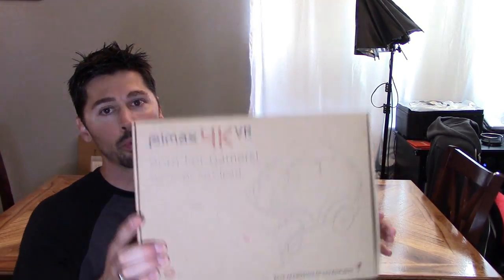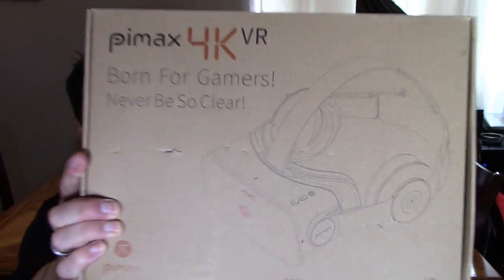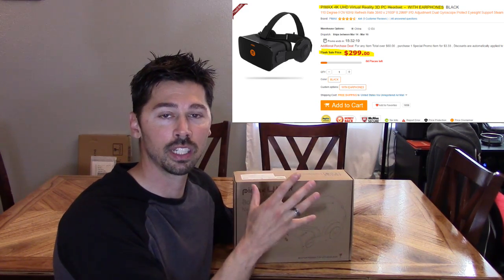What's up guys, this is Tampa Tech and we're going to be setting up and reviewing the Pimax 4K VR headset. This thing is pretty cool. It is the least expensive VR headset for your PC and you still have that premium quality VR experience like the Oculus and the Vive have to offer.